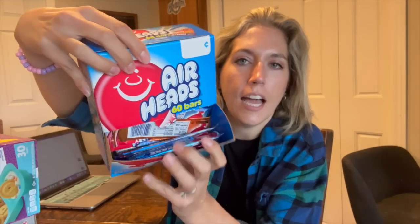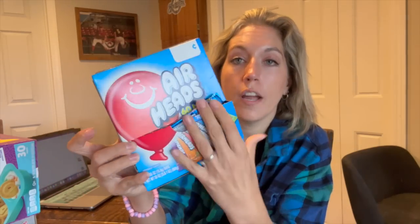My son doesn't know we're doing the trunk-or-treat so I have to do this while he's at school. This is the same thing we handed out last year and it was a big hit — kids enjoy picking their color. I just opened it up and you can see all the colors. It's a variety pack with watermelon, blue raspberry, mystery, cherry, orange, and grape. A great variety within the box and I have four of them. Got these on Amazon, quick delivery, very simple.